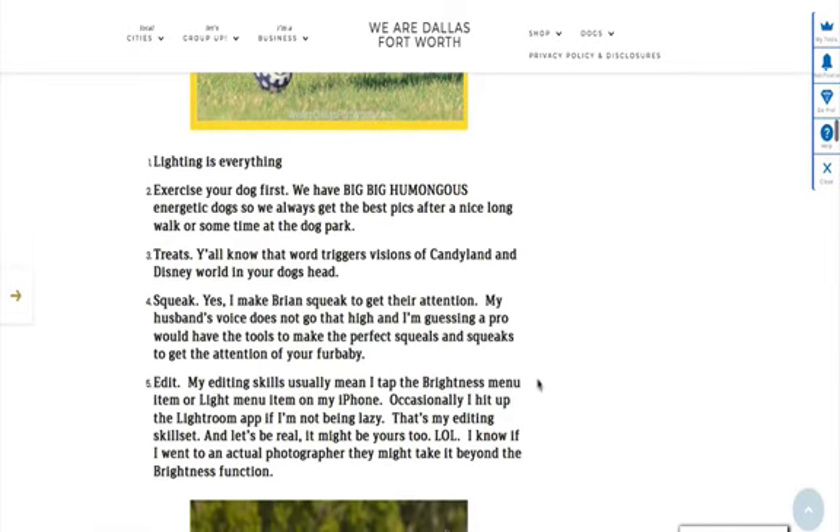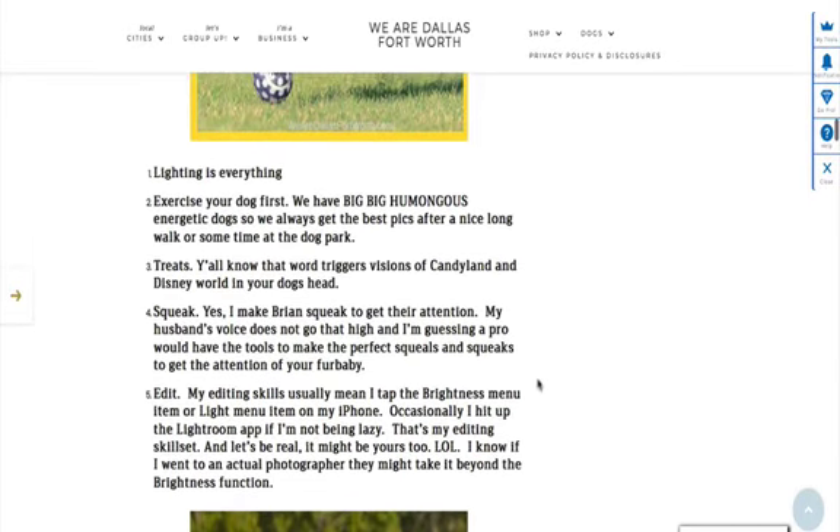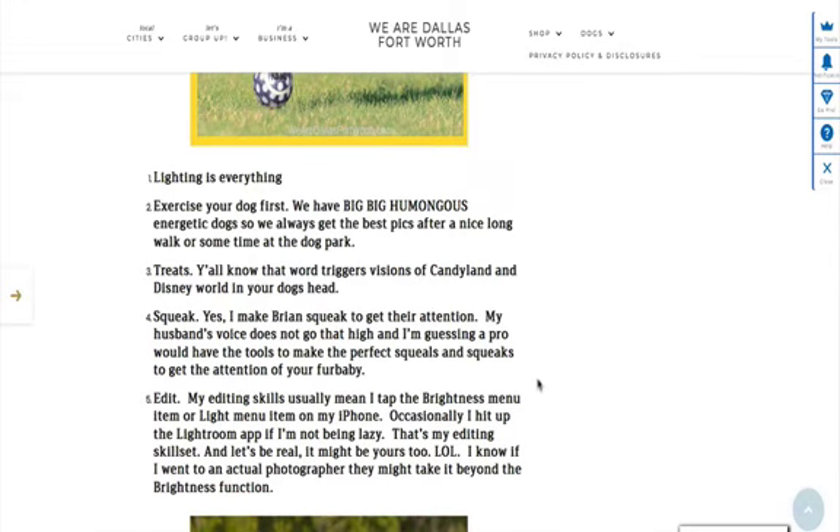First of all, lighting is everything. Right now I have a window behind the camera because it helps light up my face. If I don't have a window, then I'm using my ring light. So make sure you have lighting — you might want to use a ring light for your dog. Just have the right lighting, whether it's early morning or in the evening.